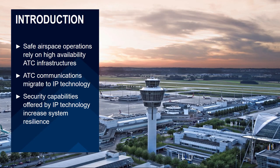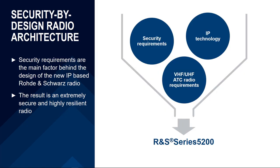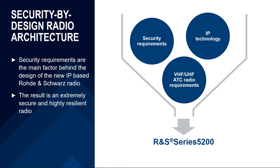In fact, the security capabilities offered by IP technology can help to increase system resiliency. From this market trend, we derived the requirements for the new radio. In particular, security requirements were the most focused area when we started development. Security requirements, together with IP technology and VHF/UHF radio requirements, resulted in an extremely secure and highly resilient radio — the new Series 5200.